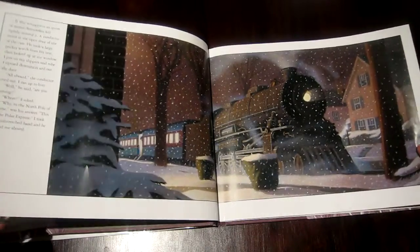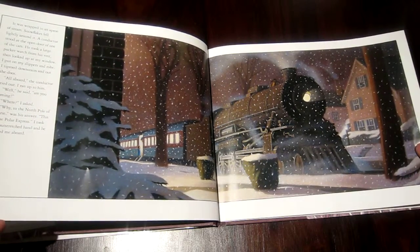I was amazed at how faithful the movie was to the visuals. It feels like you're looking at stills from the animated movie.